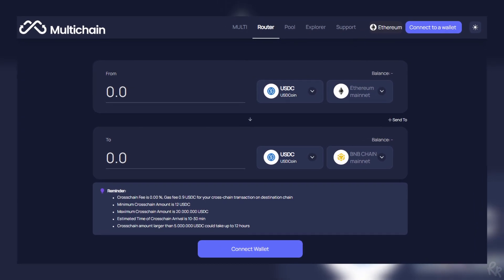PINK tokens can be bridged from BSC to Moonriver or Moonbeam using a multi-chain cross-chain bridge.